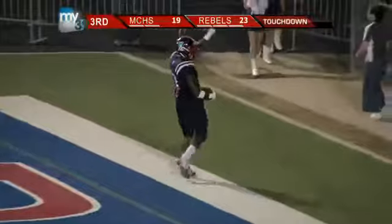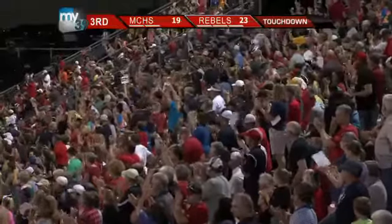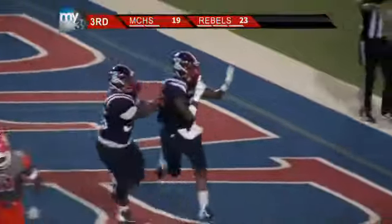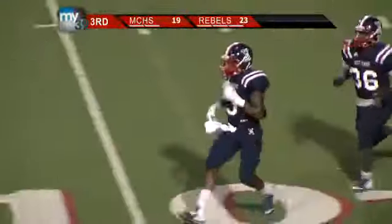Touchdown, Rebels. A Devlin Brown touchdown run by Trey Coleman. And the Rebels take the lead back. The guy shot through that line — I didn't think he was going to get much, but he got right through the line of scrimmage, and he had a full steam ahead.